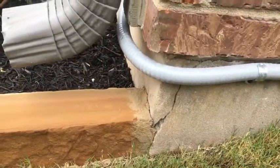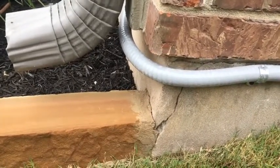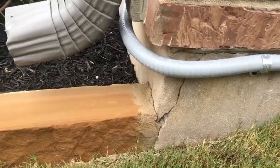We usually consider these cosmetic; however, we always recommend they be sealed and monitored to minimize any moisture or insects from coming inside the home.